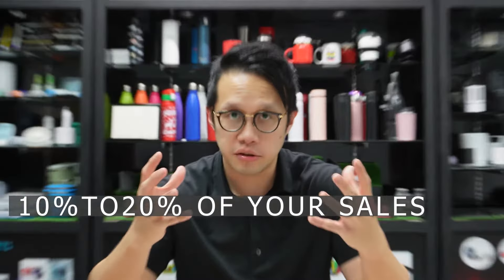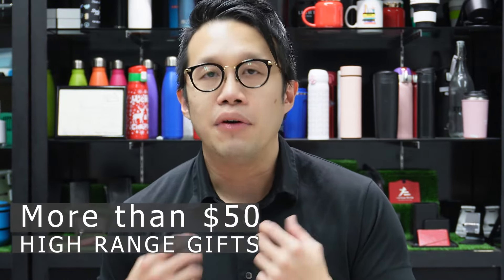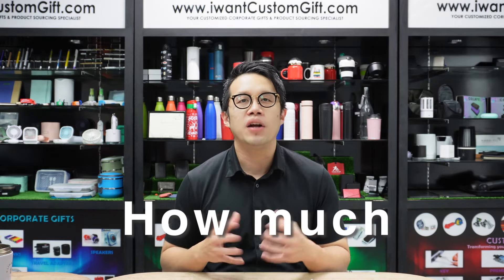My favorite question: how much should companies spend on Corporate Gifts? It's a sensitive question. I recommend spending about 10 to 20% of total sales, since Corporate Gifts are known for strong ROI. Breaking it down: low-range gifts ($1–$10) should take 25% of the budget; mid-range gifts ($10–$50) should take 50% of the budget; and high-range gifts (above $50) should take the remaining 25%, reserved for VIPs and stakeholders. Your budget allocation depends on who you're giving to, why, and how much you're comfortable spending.